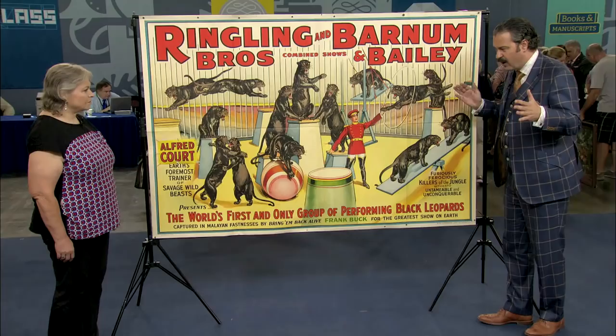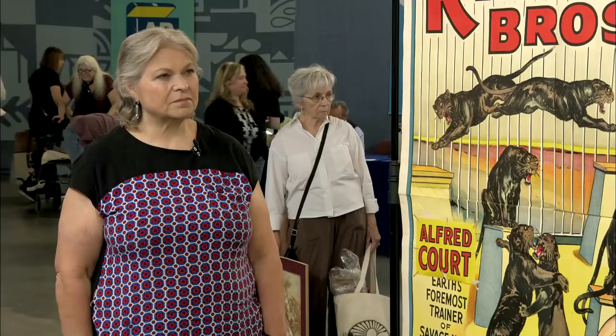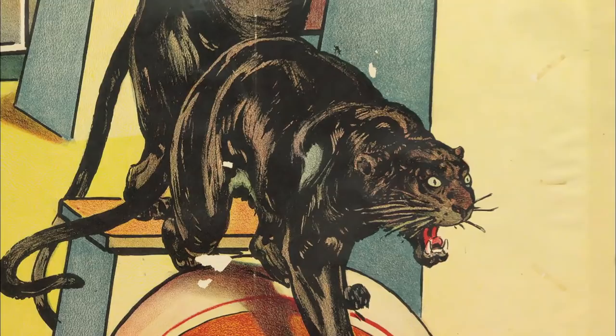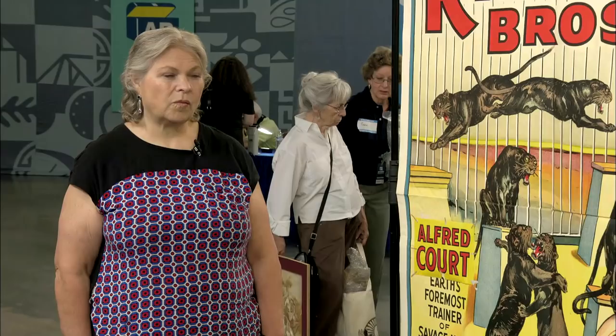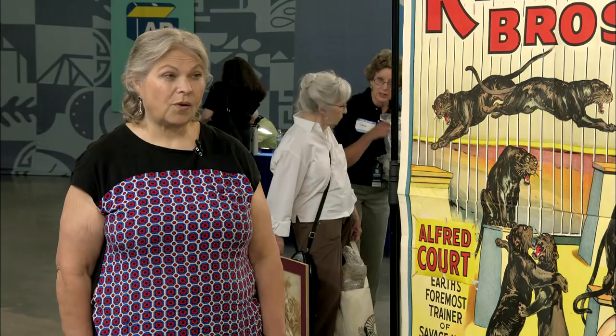The one-sheet version of this — the 27 by 41 inch single sheet version — sells at auction for $1,400. Now, this is bigger, this is more dramatic, it has much better wall presence, but there's no record of it coming up for sale. So I consulted with some of my colleagues at the collectibles table and we feel that at auction a conservative estimate for this would be between $3,000 and $4,000. Ooh, good.